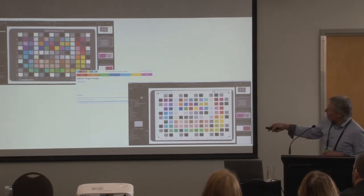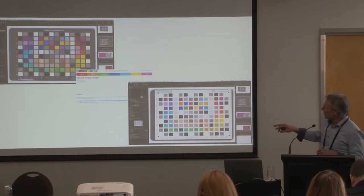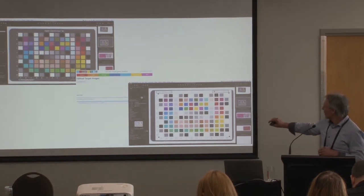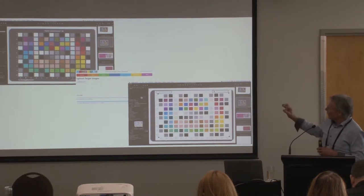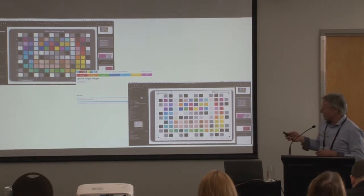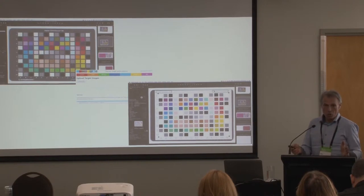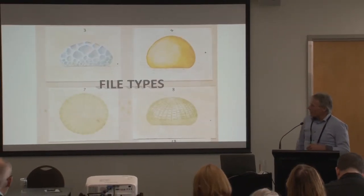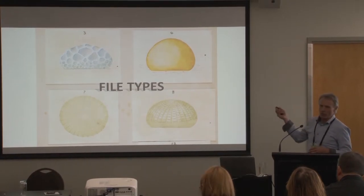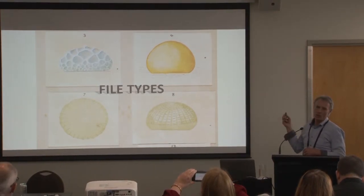Another check we have within Phase One's Capture One software — available in a cultural heritage-only version — is an overlay. The one on screen has a white overlay, which is a digital reproduction of the chart; each colour patch has a little hole showing what the chart looks like from behind, so visually we can check straight away whether our colours are in line. This was recently confirmed as the most common colour workflow among other cultural heritage institutions in an online survey.